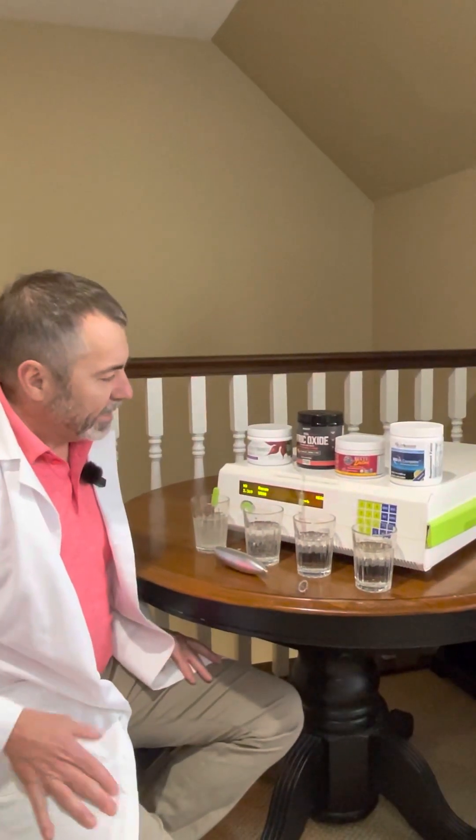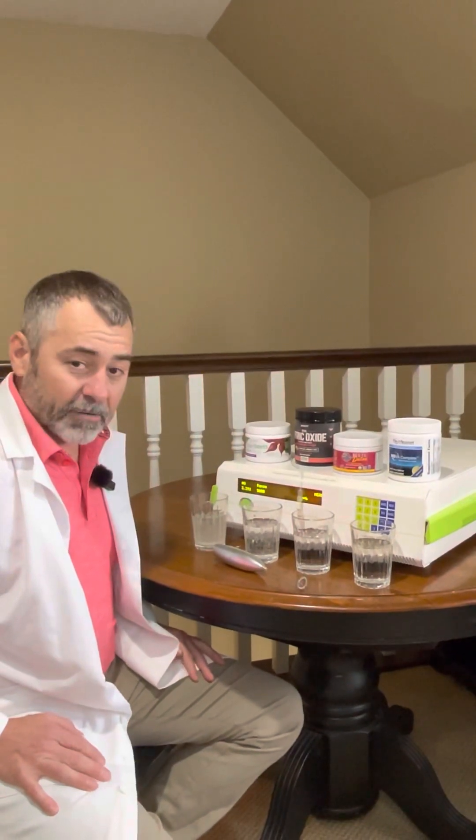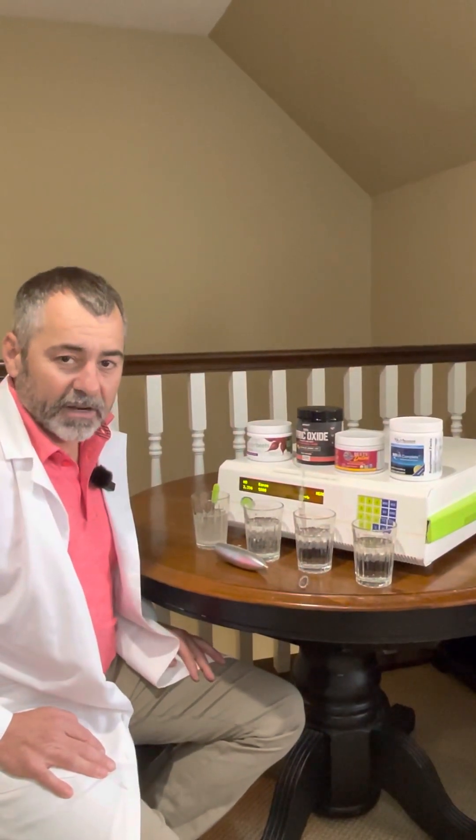Hello everyone and welcome back. Dr. Nathan Bryan here with our Nitric Oxide Product Comparison, answering the question: does your product generate Nitric Oxide?